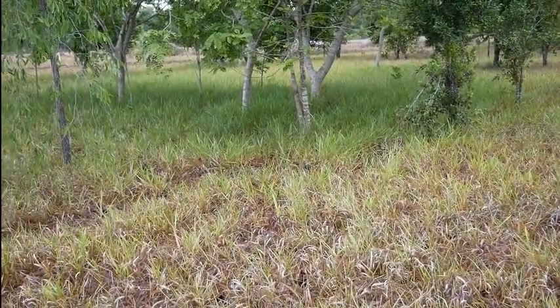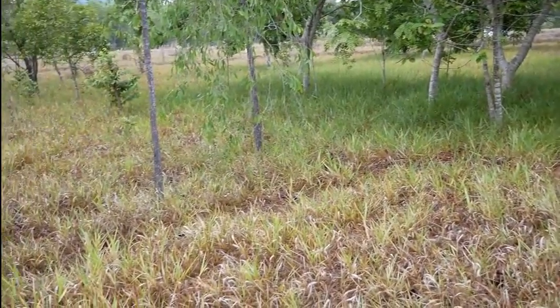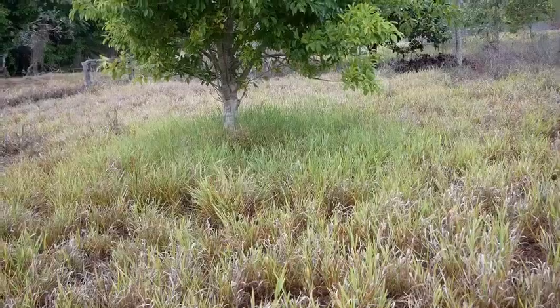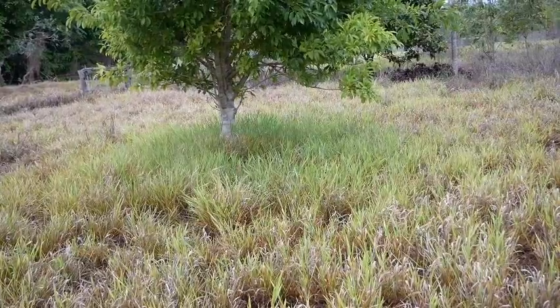See how much greener the grass is under the trees. These are images from our farm in the late dry season. Our farm is in the wet-dry tropics in northern Australia, and we can often get six to eight months without much rain. Hi, I'm Dr. Wendy Seabrook.